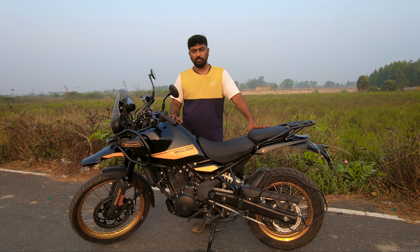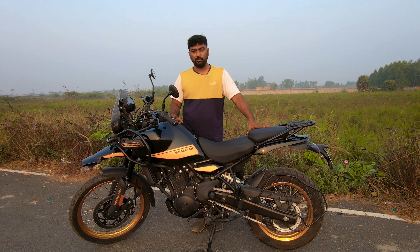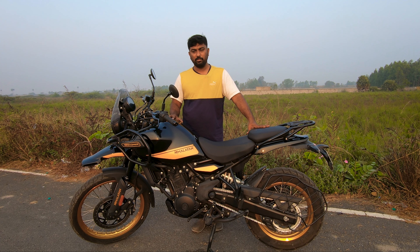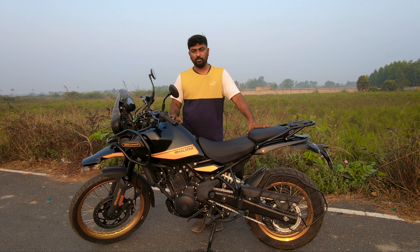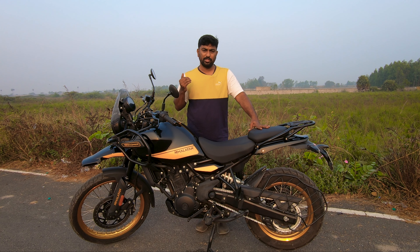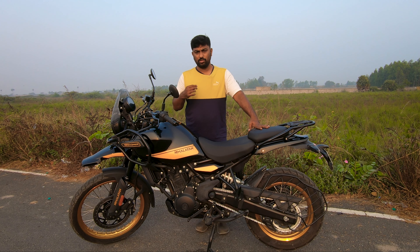Somewhere around 2000 to 2500 kilometers, I started getting a metal buzzing sound — like a loose nut rattling in metal, coming from the engine. I took the bike for service. Initially they said it was normal, but I explained that if it were normal it would have been there from day one. I insisted they take the bike, understand it properly, and find a solution.